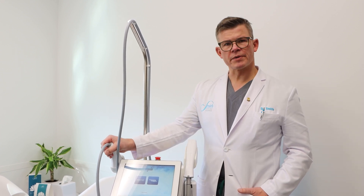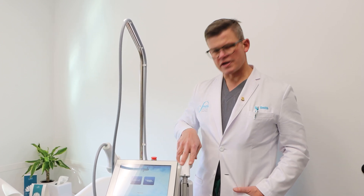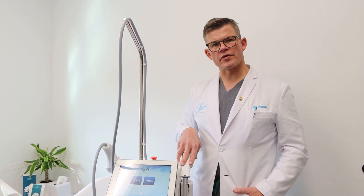So it's a great way to help us address stubborn pigmentation in all skin types, as well as tone and texture and discoloration on the rest of the body.